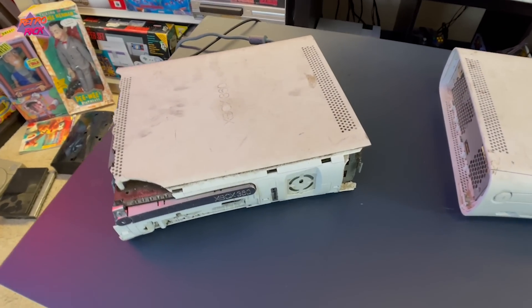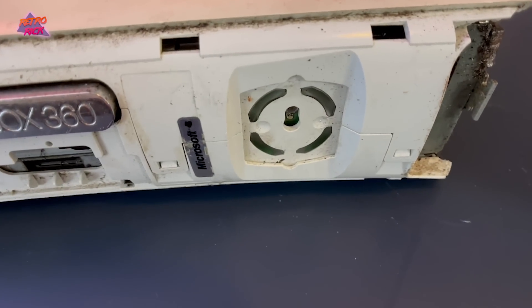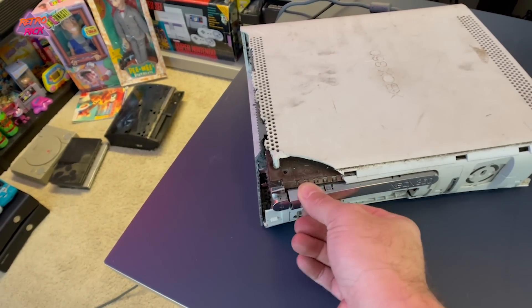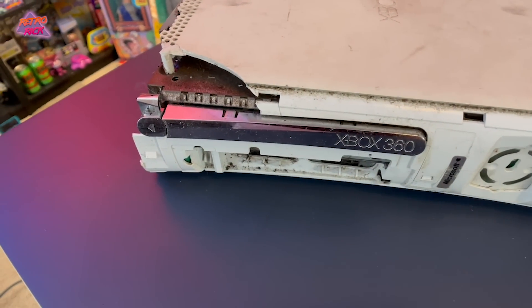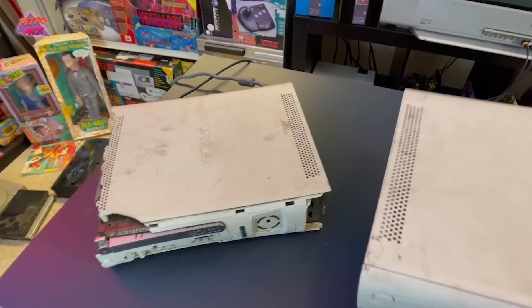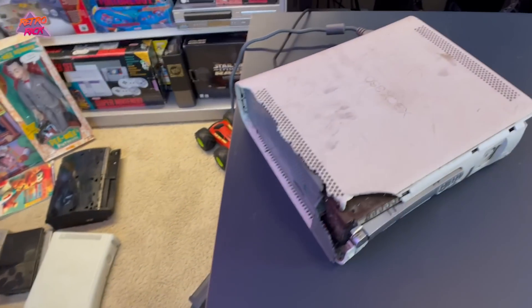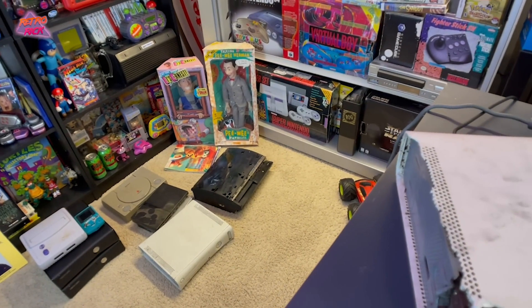I'm an idiot — you guys probably saw this when I was showing you both consoles. I can't even test the other one because it doesn't have a power button. This thing is completely trashed. I'm going to take it outside and break it open just to see if there's a game inside — I don't want to miss out on that. This one will go with the consoles that power on but are for parts, and the broken one will go with the PS3 I'll just trash.